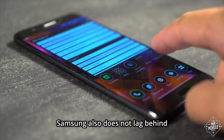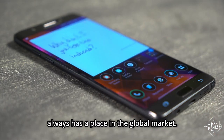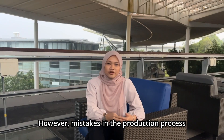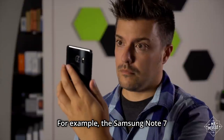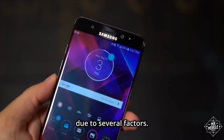Samsung also ensures that their new model production always has a place in the global market. However, flaws in the production process can have a big impact because they may harm the user or cause a big loss. For example, the Samsung Note 7 has been discontinued due to several factors.